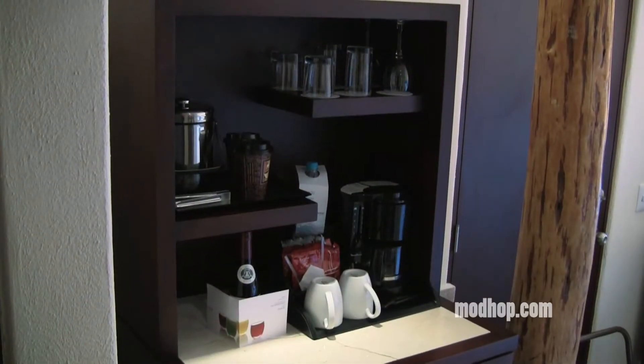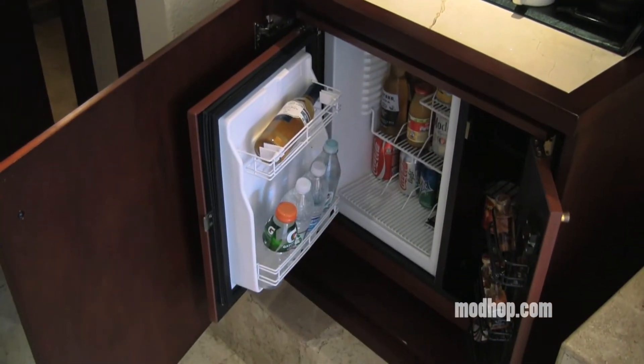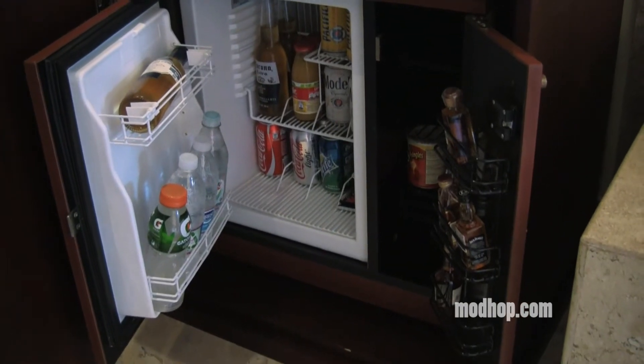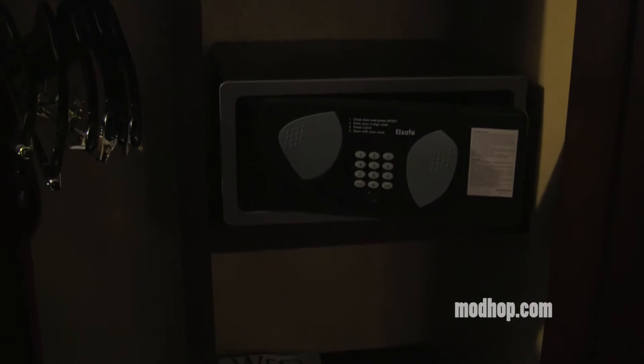You get a nice bar area in your room stocked with coffee, wines, and accessories. Your minibar is stocked with beer, soda, more wine, tiny bottles of booze, and plenty of bottled water because you're in Mexico. You can even lock up your goods in the safe while you're drinking the tiny bottles of booze.